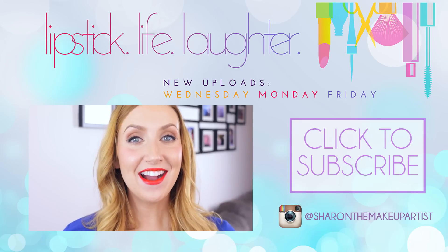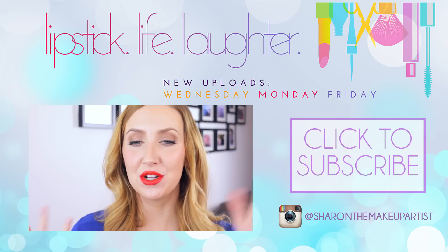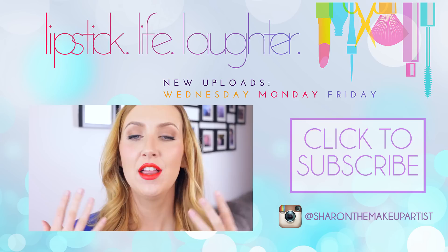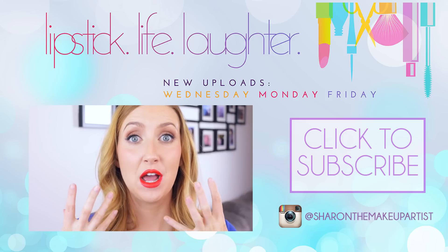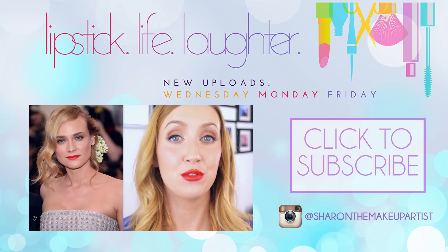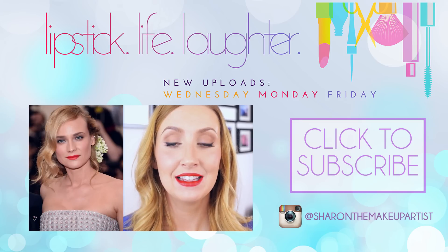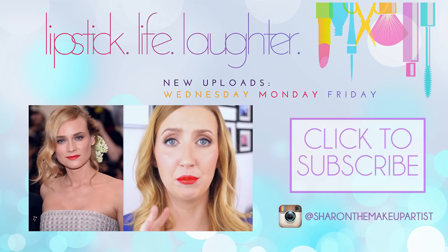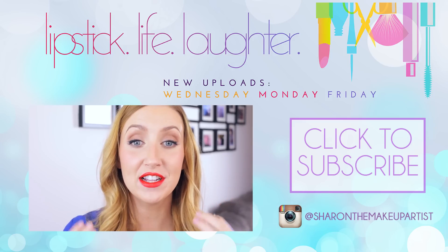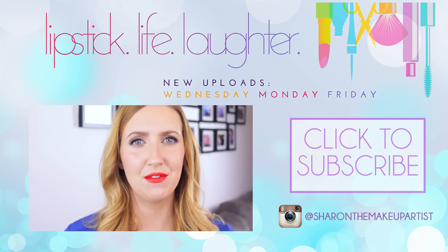Hi guys! Today I am going to be showing you how to do this look, which is a very modern, chic, and simple way to wear a bright tomato red. I took inspiration from Diane Kruger's makeup from this year's Met Gala — it's not an identical copy, I just took inspiration from it, but I think it's a great look to have in your makeup repertoire.